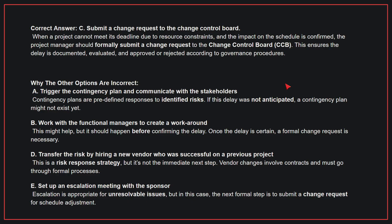B, work with the functional managers to create a workaround — this might help, but it should happen before confirming the delay. Once the delay is certain, a formal change request is necessary. D, transfer the risk by hiring a new vendor who was successful on a previous project — this is a risk response strategy, but it's not the immediate next step; vendor changes involve contracts and must go through formal processes. E, set up an escalation meeting with the sponsor — escalation is appropriate for unresolvable issues, but in this case the next formal step is to submit a change request for schedule adjustment. Therefore, the correct answer is C.